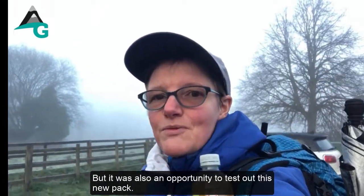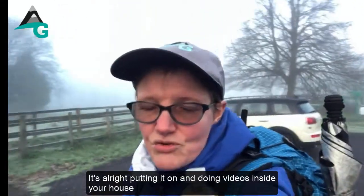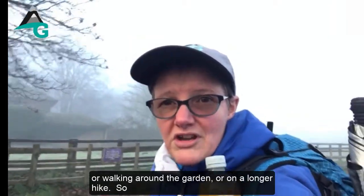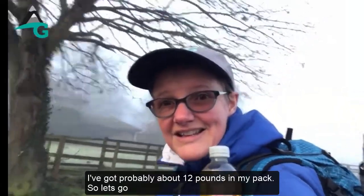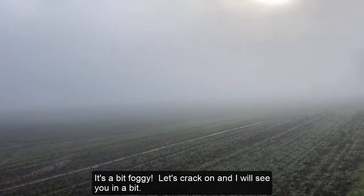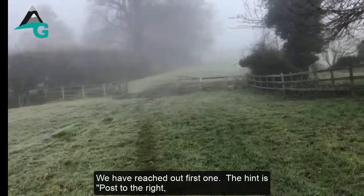It was also an opportunity to test out this new pack, because it's one thing doing videos inside your house or walking around the garden — it's actually different when you're on a longer hike. I've got probably about 12 pounds in the pack. The weather's a bit foggy today, so that's an extra challenge. Let's crack on!